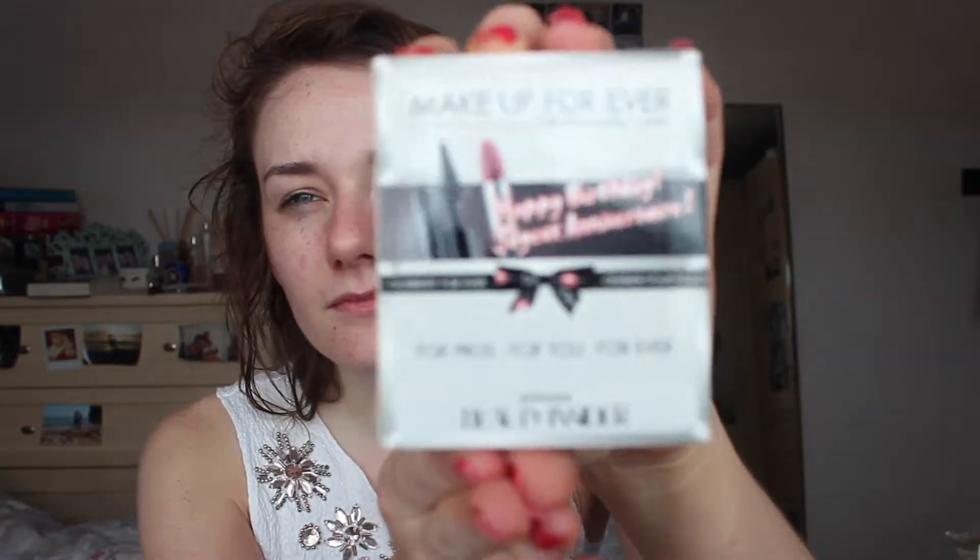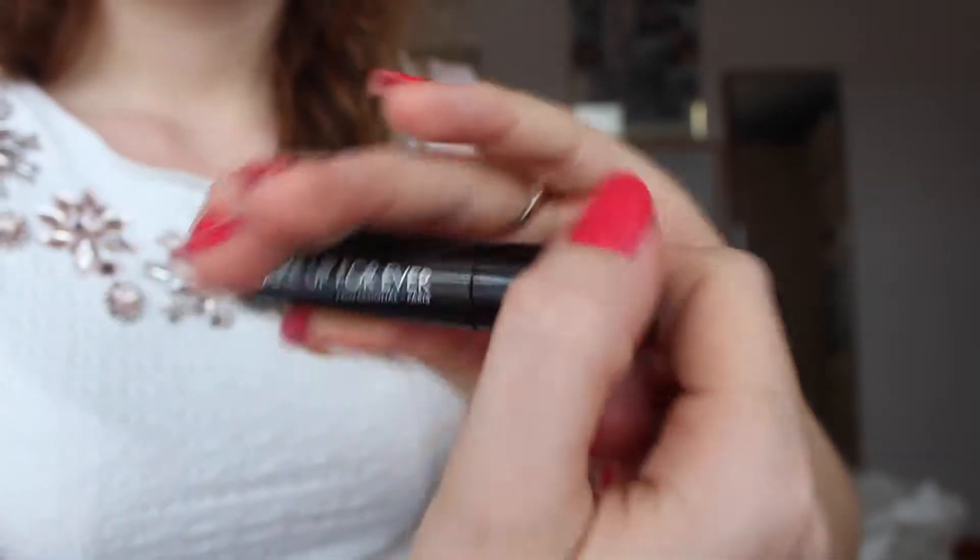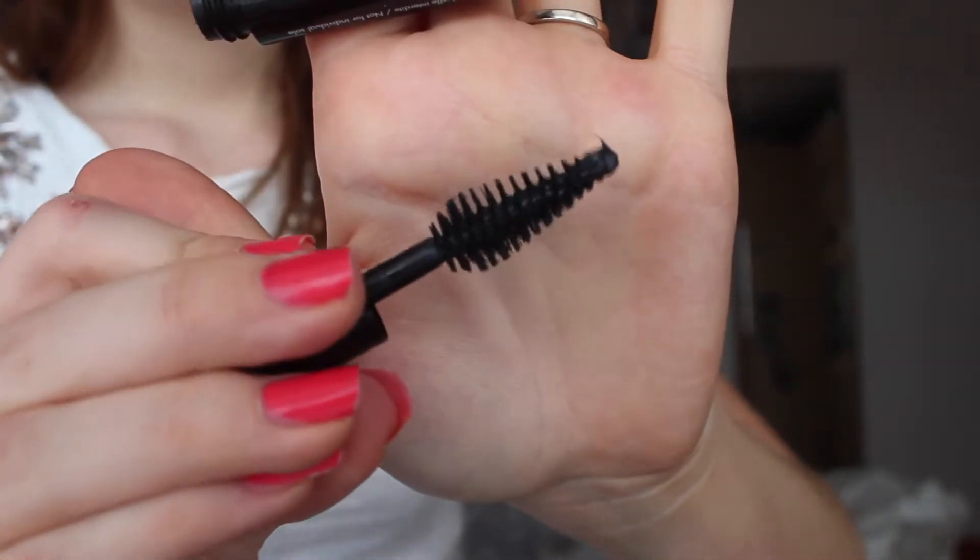Happy Birthday Beauty Insider thing — which is just like this. And what do you get? Smoky Extravagant Volume — I'm taking it as mascara. Oh my gosh, they are so cute. Look at them. So this is the lipstick. Oh this is nice. I will do a swatch for you and everything in a second. It's so cute. Mascara — I'll be doing my mascara with that.